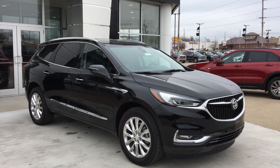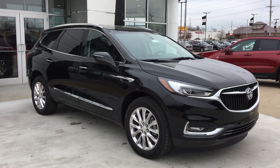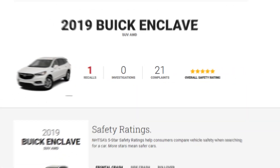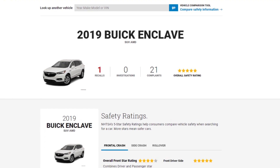The popular midsize SUV from Buick, the Enclave, has been performing quite well in terms of build quality and robustness since the launch of the most recent generation. Despite the Buick Enclave being the subject of one recall in 2019, there have been half as many official customer complaints reported on the NHTSA website — just 21, compared to about 41 last year.